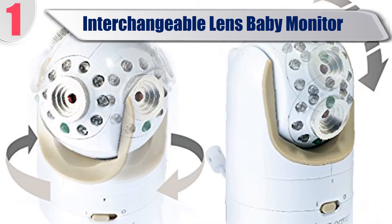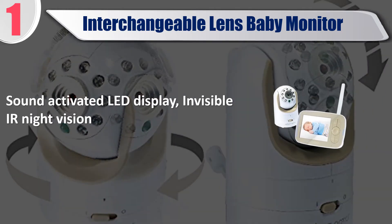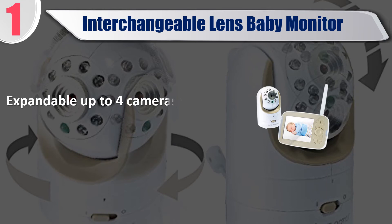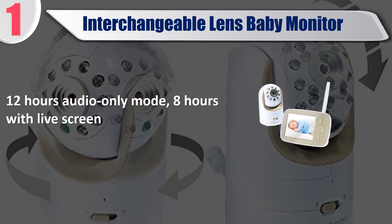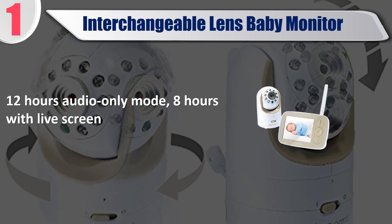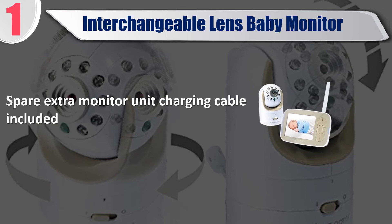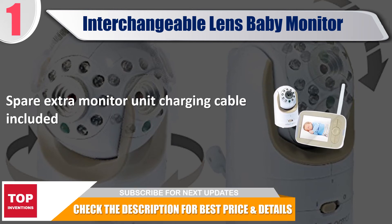Best of 1: Interchangeable Lens Baby Monitor. Features sound-activated LED display, invisible IR night vision, alarm function, 2-way talk, and remote thermometer. Expandable up to 4 cameras with scan mode. Offers 12 hours of audio-only mode or 8 hours with live screen. Spare extra monitor unit charging cable included. Check the description for best price and details.